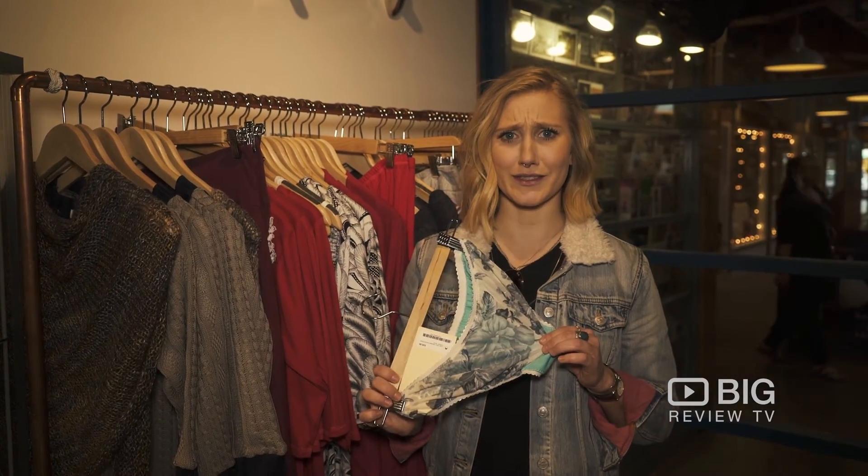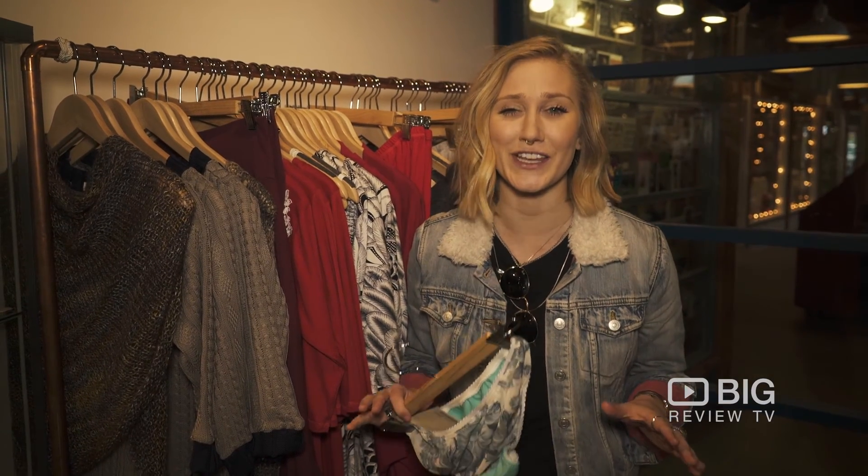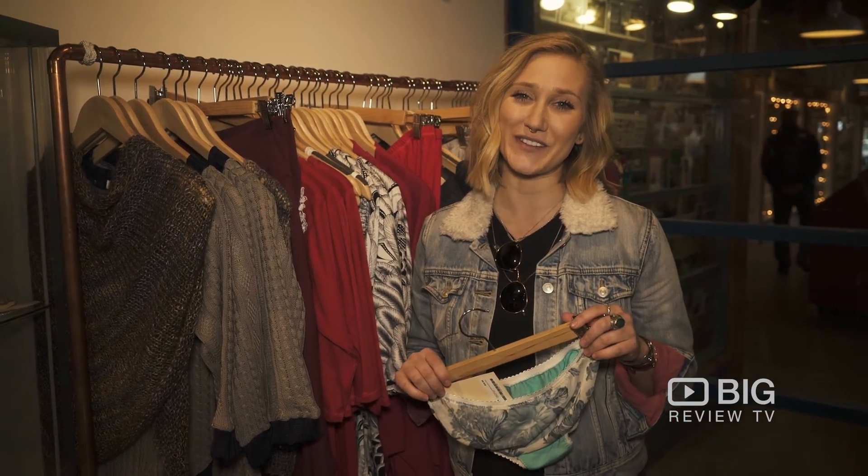How cute are these? You guys have got to come down here and check out the Grendel Island location of Devil May Wear. And of course, download the Big Review TV app. We'll see you down here.